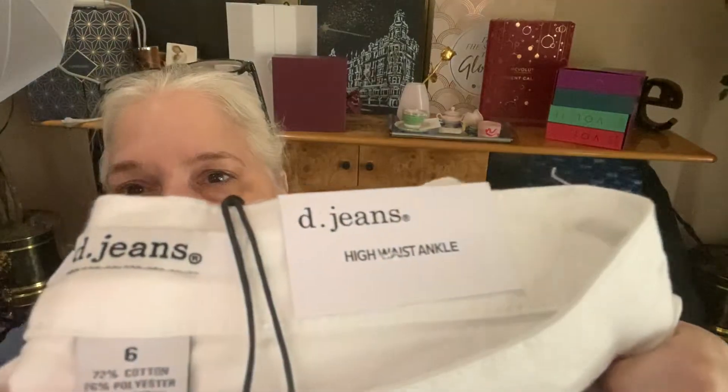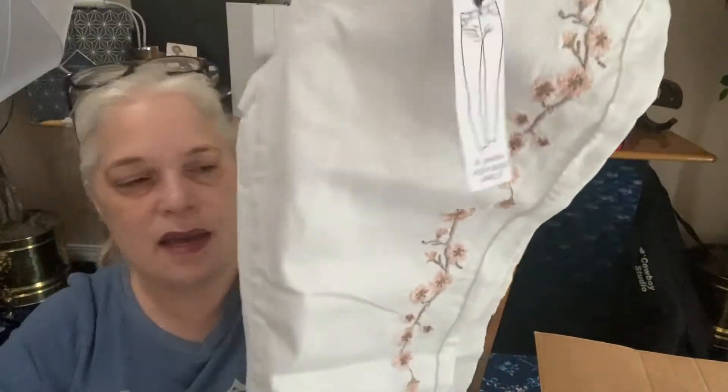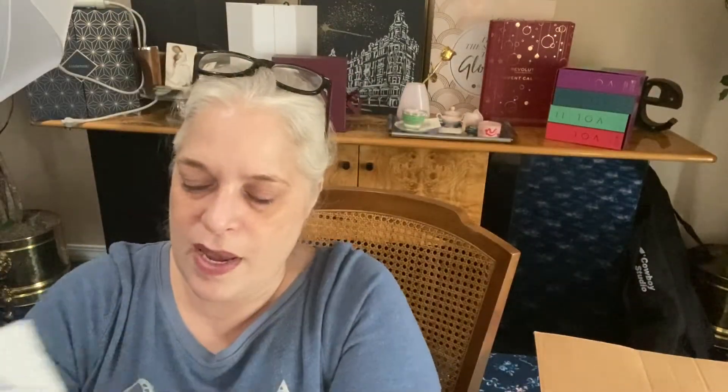The fourth item is new with tags and it's white. They're from D Jeans, they're high waist ankle jeans, size 6, brand new with a tag. Look at this embroidery down it — that is stunning all the way down the leg from the hips to ankle. Skinny leg, they're lightweight, and they have lots of stretch. Size 6 — my goodness. Modern fit embroidered size 6 D Jeans. I want to put them next to those black jeans.